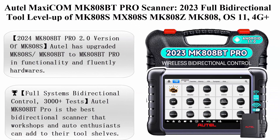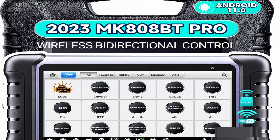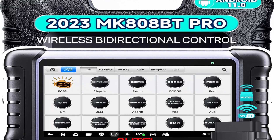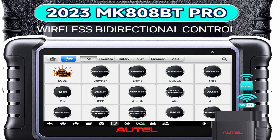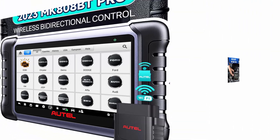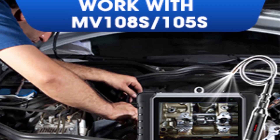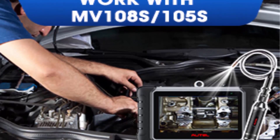Number 11: AutoMaxi MK808-BT-PRO Scanner, 2023 Full Bi-Directional Tool. Features 4G+64G storage, 2.4G and 5G WiFi, Active Test, 28 Plus Services, and AllSys Diagnostics with Auto-Off BT-506 support.